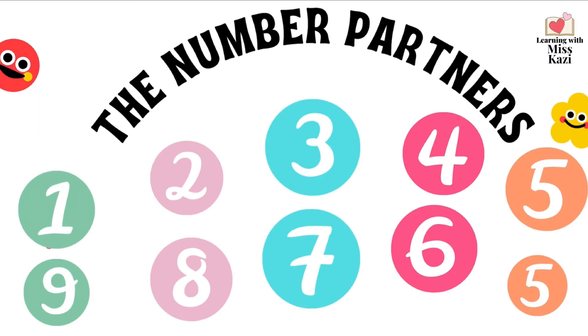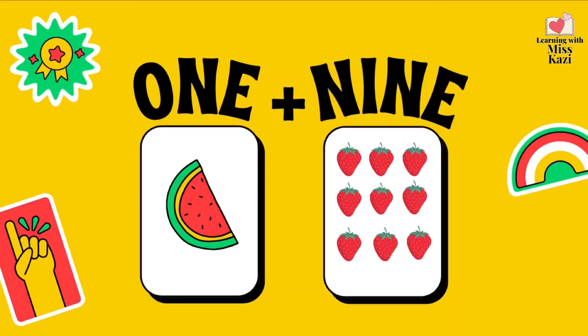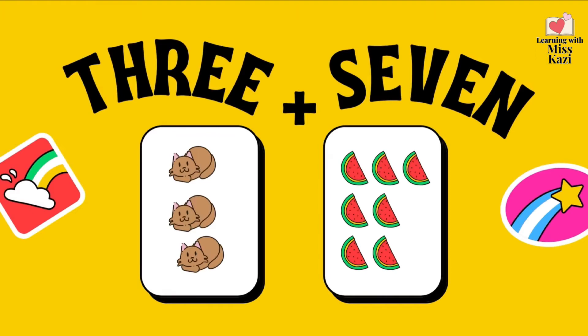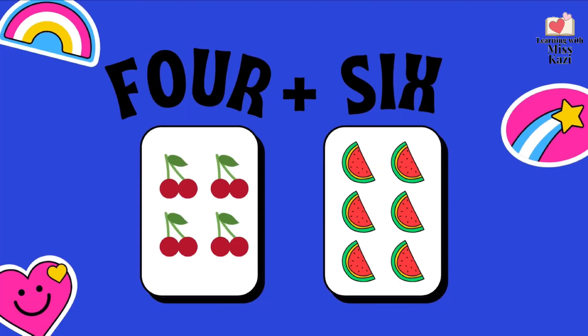What about 5 plus 5? That's also a 10. Let's look at this visually now. 1 plus 9 gives us a 10. 2 plus 8 gives us a 10. 3 plus 7 gives us a 10. Are you sure? Let's count. 1, 2, 3, 4, 5, 6, 7, 8, 9, 10. Yes, 3 and 7 gives us a 10.